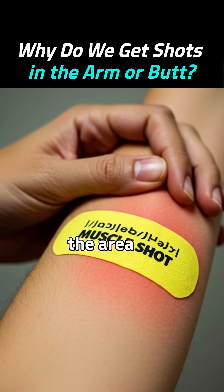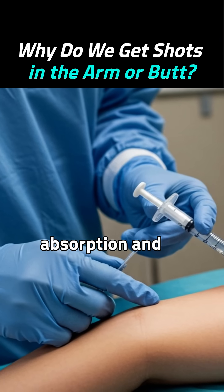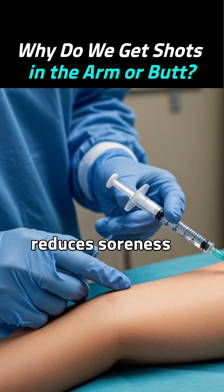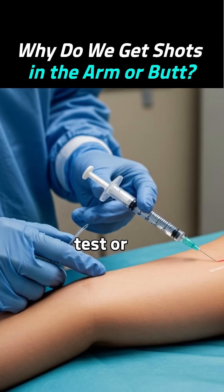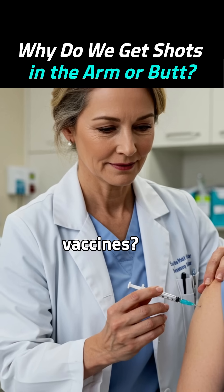So should you rub the area after a shot? For most muscle shots, yes — it helps absorption and reduces soreness. But never rub after a skin test or vein shot; it can cause bruising or affect test results.